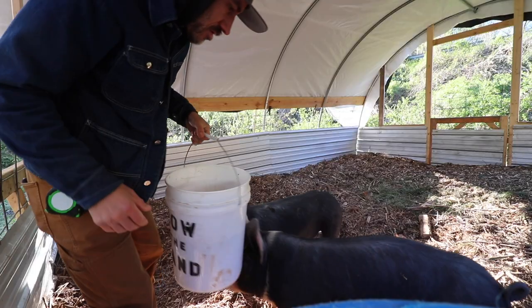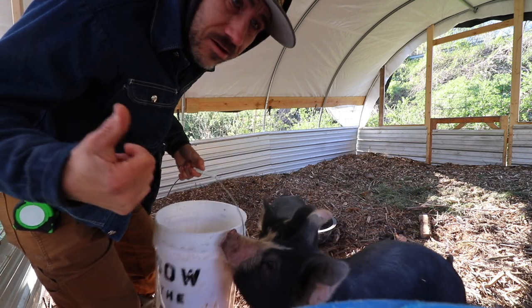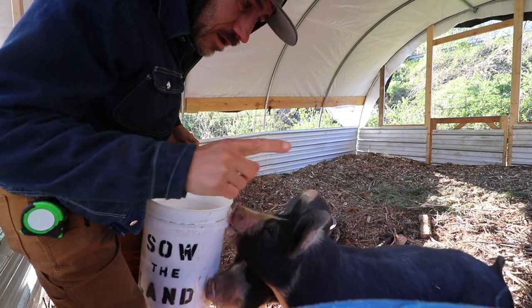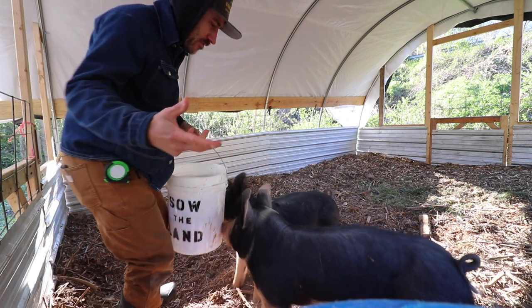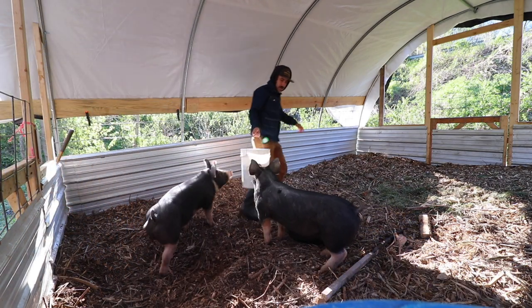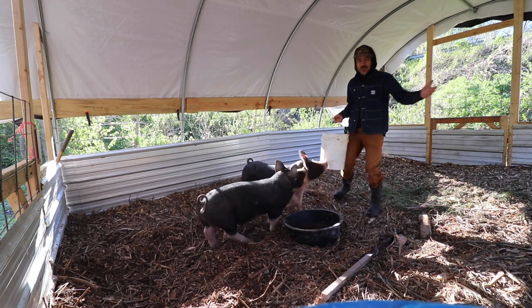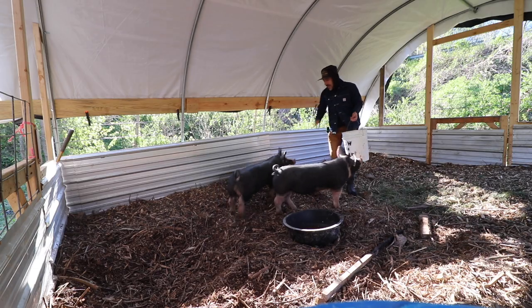I've been trying to train them to follow me with the bucket, because when we let them out - and we are going to let them out - I want to be comfortable around them and them around me. I want them to be able to follow me with the feed bucket in case they get out.